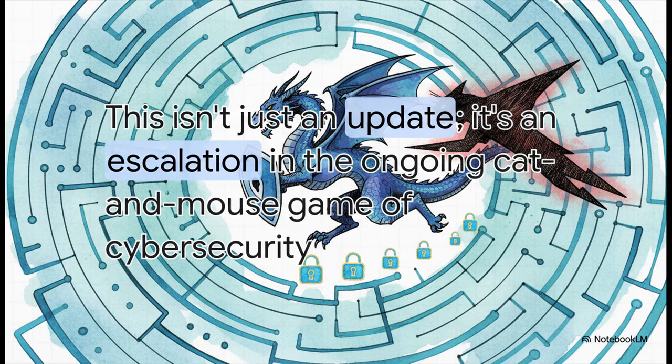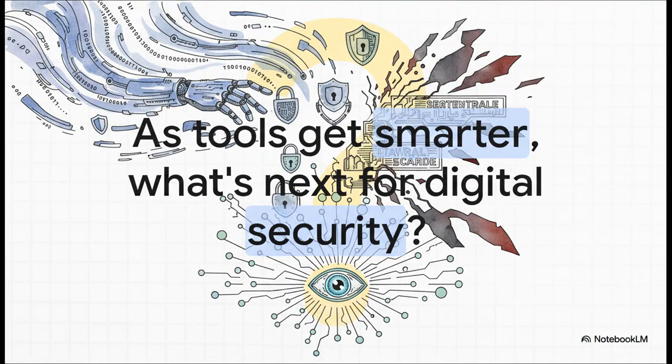At the end of the day, you have to realize this isn't just another software update — it's an escalation. It's a strategic move in that constant cat and mouse game of cybersecurity. Every new tool, every single improvement, is designed to give the defenders a leg up to help them find those weaknesses before the other guys do. And that really leaves us with one big question: we are now giving AI the keys to autonomously hunt for security holes. As our tools of protection get smarter and smarter, what does that really mean for the future of our digital security? It's something we'll all need to think about.